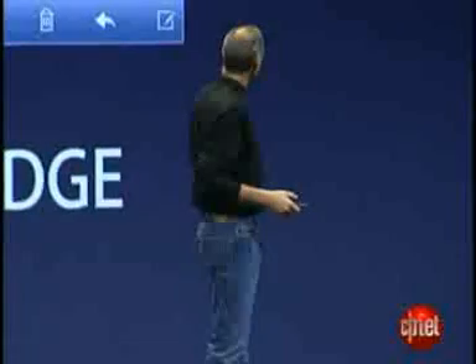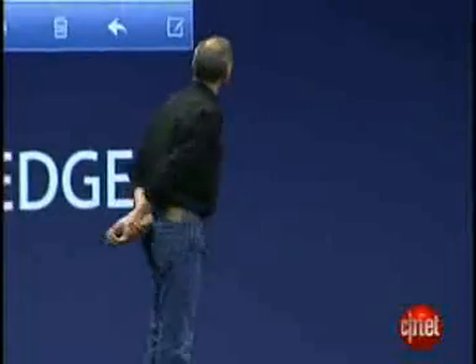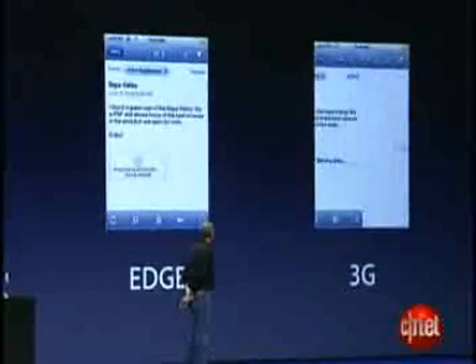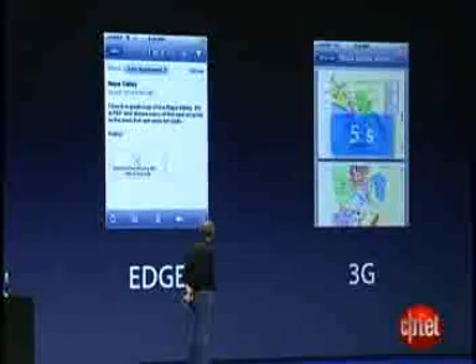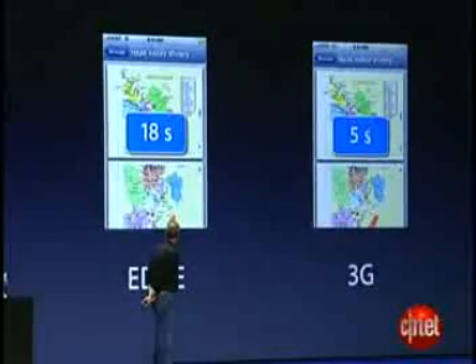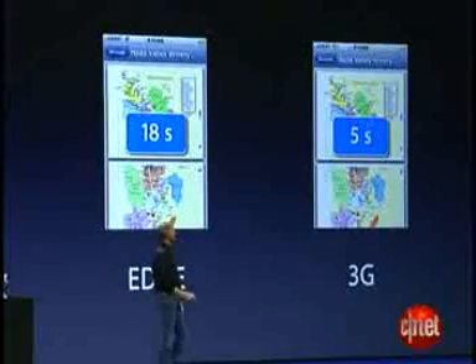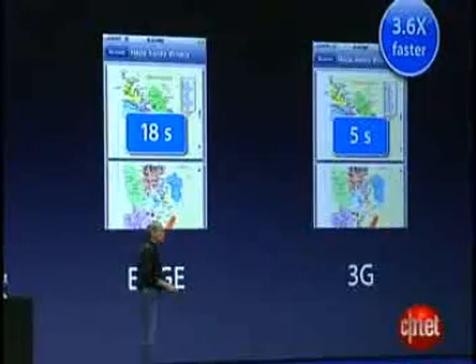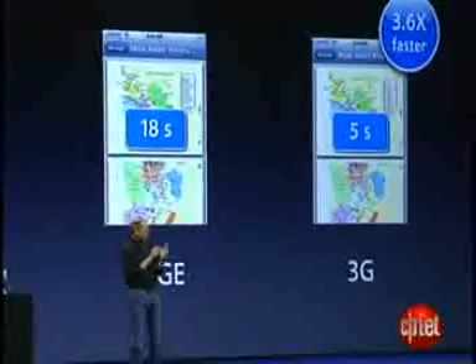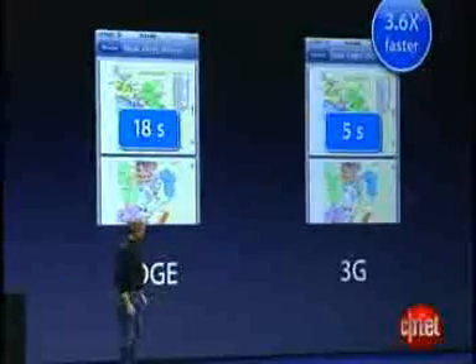Now let's look at a very typical scenario. You've got an email attachment you want to look at — you tap on it. Same phone, same place. The 3G version downloads in 5 seconds, and the EDGE version in 18 seconds. That is 3.6 times faster on the 3G version — a real difference in download speeds.